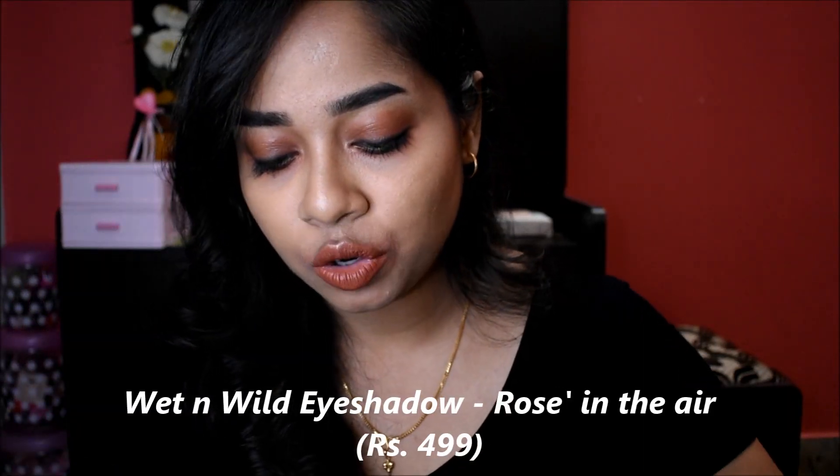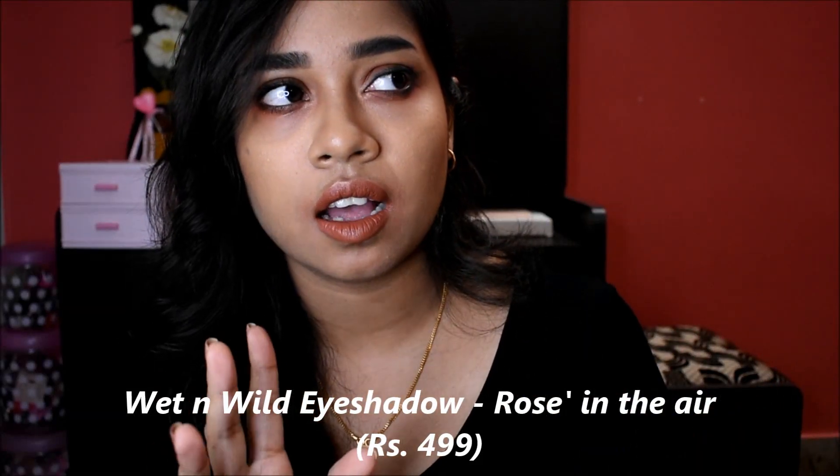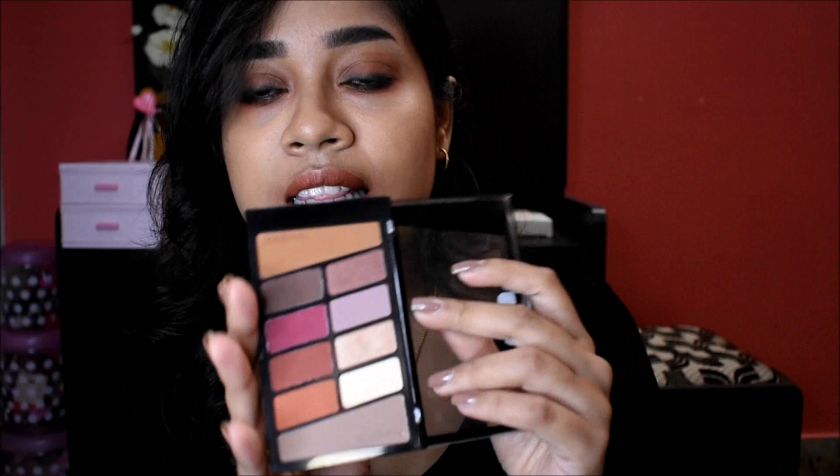First, what is Wet n Wild eyeshadow palette - shade Rose in the Air. It's a dupe of the Anastasia Bevel Heels palette. There are all shades of maximum. This palette is a pretty beautiful palette.